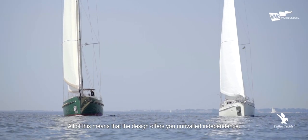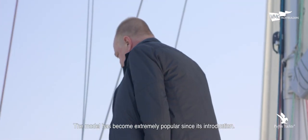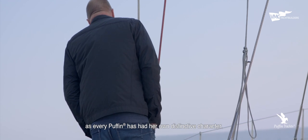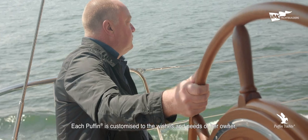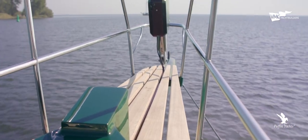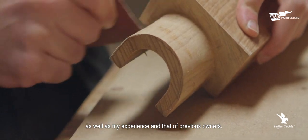All of this means that the design offers you unrivalled independence. The model has become extremely popular since its introduction. I never intended it to go into mass production, but that's not really a worry, as every Puffin has its own distinctive character, perhaps thanks to the owner's vision or the design itself. Each Puffin is customised to the wishes and needs of our owner, always with my full guidance and advice. Every new boat is built by VMG Yacht Builders and incorporates the latest technology as well as my experience and that of previous owners.